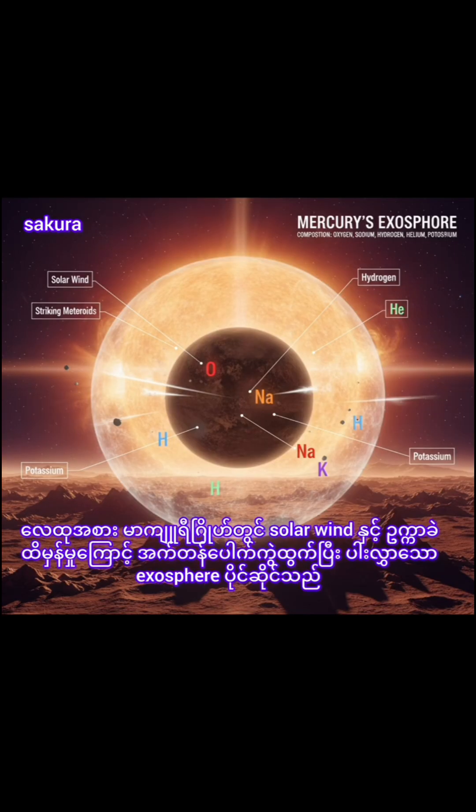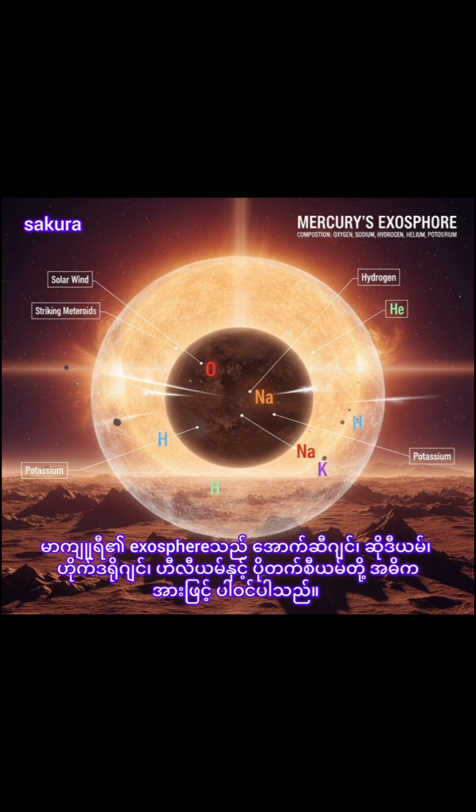Instead of an atmosphere, Mercury possesses a thin exosphere made up of atoms blasted off the surface by the solar wind and striking meteoroids. Mercury's exosphere is composed mostly of oxygen, sodium, hydrogen, helium, and potassium.